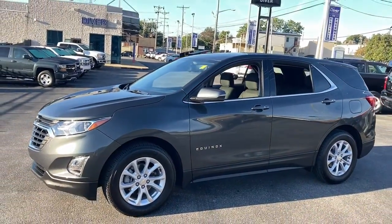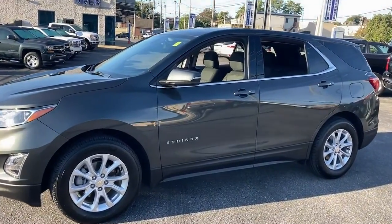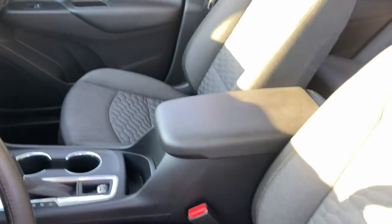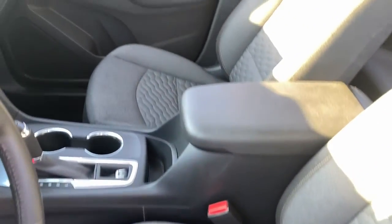The following are some of this vehicle's highlighted options: keyless entry, satellite radio, backup camera, keyless start, heated mirrors, Wi-Fi hotspot, aluminum wheels, steering wheel audio controls, power driver seat, and Bluetooth connection.